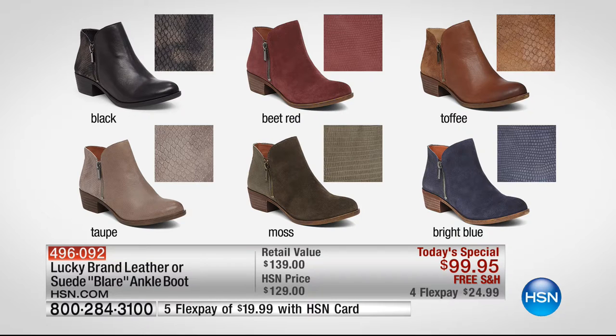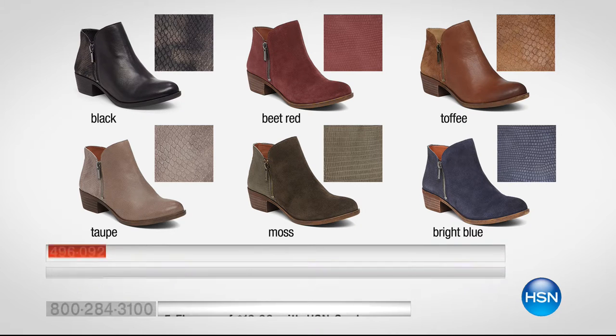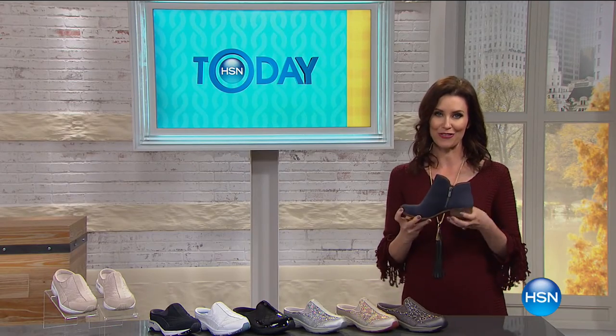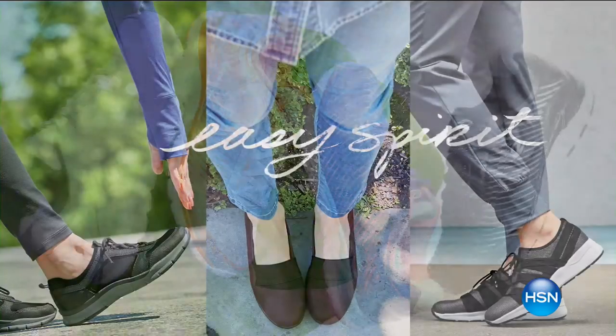The black has a little bit of metallic snake print on the back part of the boot. Then there's beet red suede, the toffee which is the most popular with a burnished toe, the taupe, the moss — a gorgeous army green suede — and then a bright navy blue perfect for the season. We're shipping those to you for free, and with an HSN card it's about a $20 bill to get the hottest booty of the season home. We have a full hour of Lucky Brand coming up.